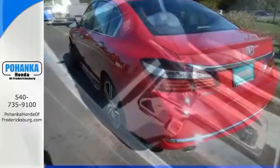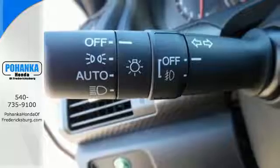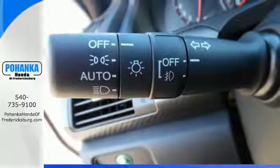Equipped with the Eco Assist system, Hill Start Assist, and multi-angle rear view camera with dynamic guidelines, this is a vehicle that wants to take care of you.